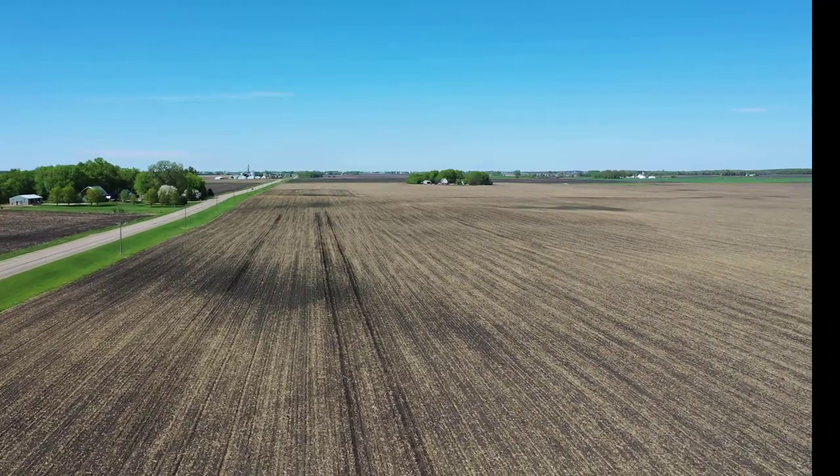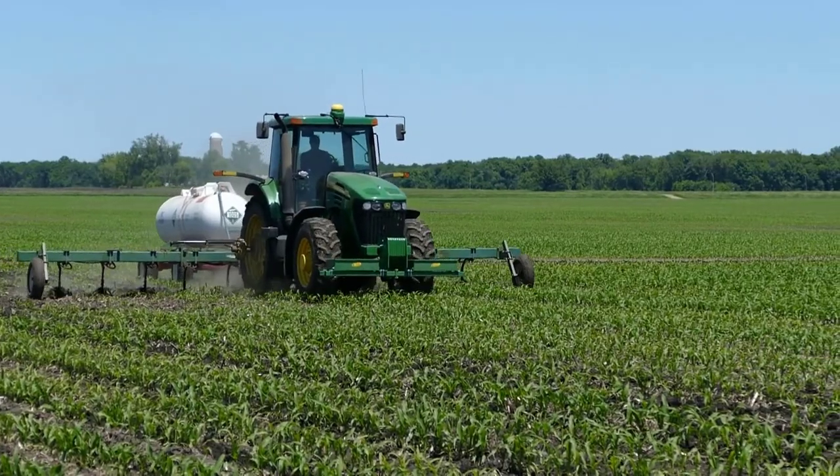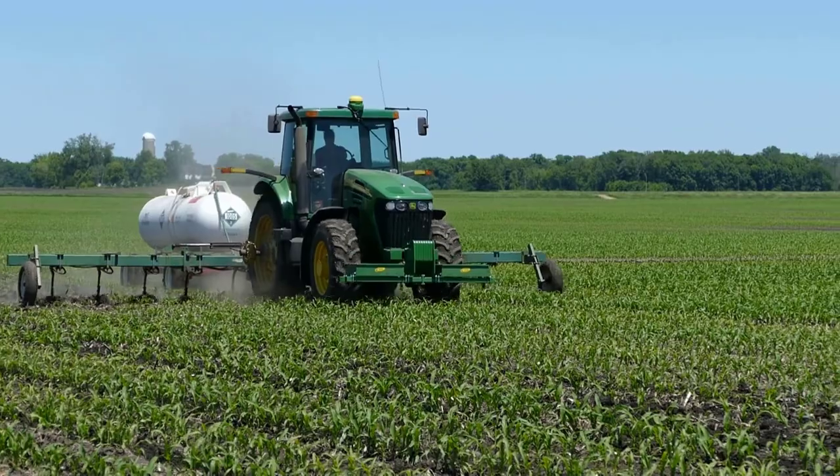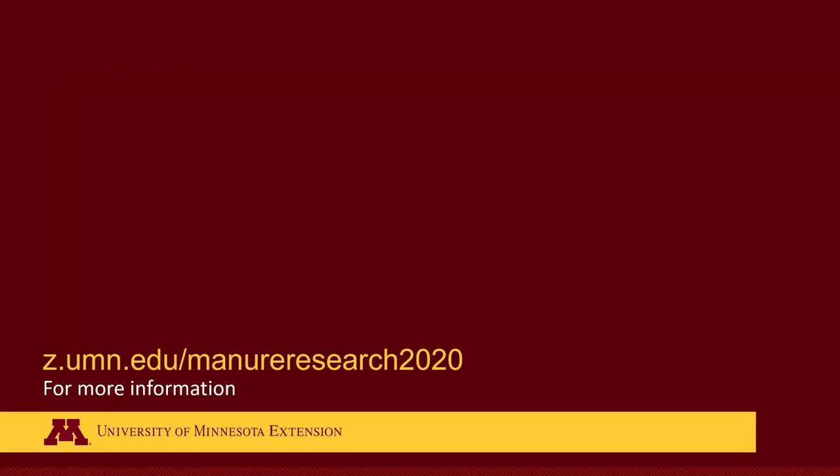We want to compare it to the farmer's traditional practice, and he usually applies anhydrous ammonia around the V3 or V4 growth stage. We will be testing soil compaction, soil nitrate and ammonium levels over the growing season. We'll come back in the fall and look at yields and also look at moisture content of the grain to see if that differs between the nutrient sources. So check back often to see some updates.